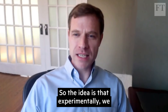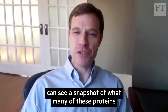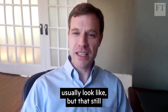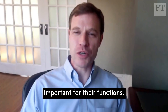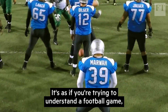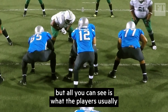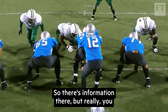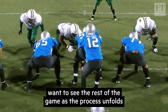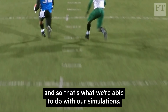Experimentally, we can see a snapshot of what many of these proteins usually look like, but that still leaves us blind to lots of the moving parts that are important for their functions. It's as if you're trying to understand a football game, but all you can see is what the players usually look like, which is them lined up at the line of scrimmage. There's information there, but really you want to see the rest of the game as the process unfolds. That's what we're able to do with our simulations.